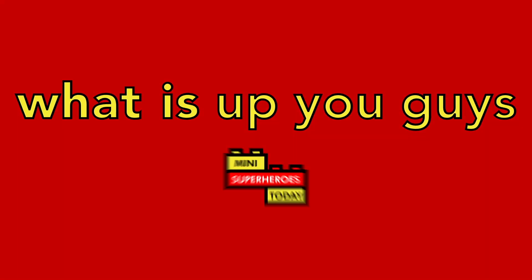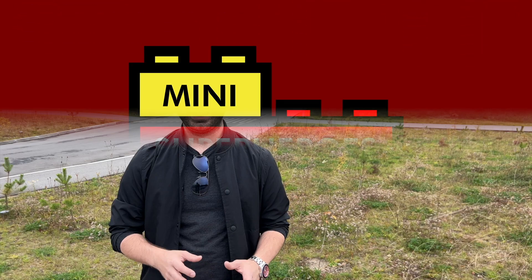What is up you guys? This is Mini Superheroes Today. Hey guys, I had the awesome opportunity to interview the LEGO Star Wars design team right here in Velen, Denmark at the LEGO HQ. We uncovered so many awesome things and I really think there's some valuable insights in here that LEGO Star Wars fans have always been wondering. So let's head inside and check it out.